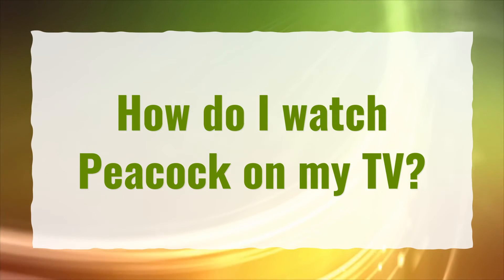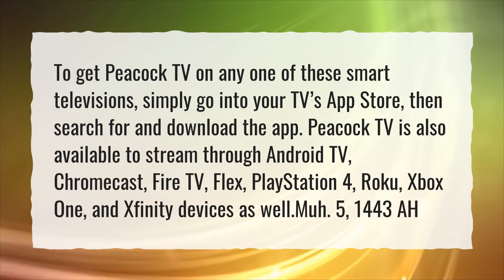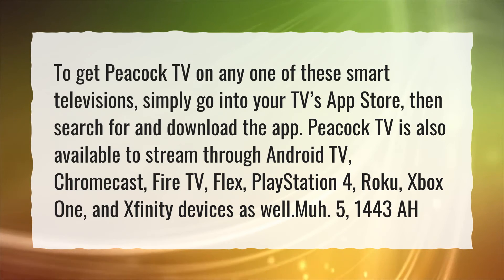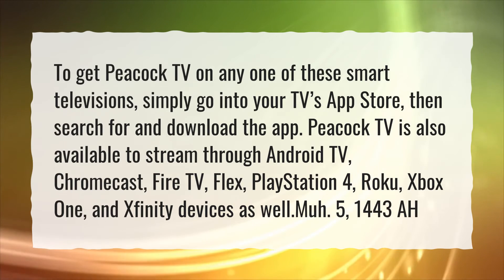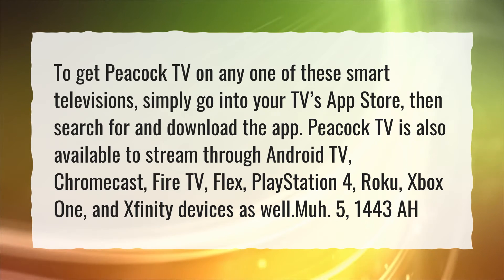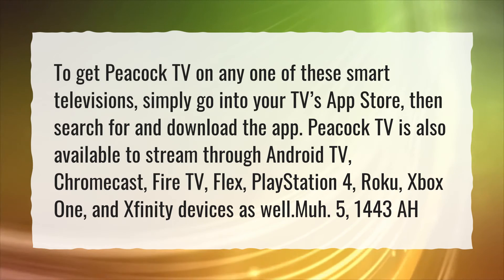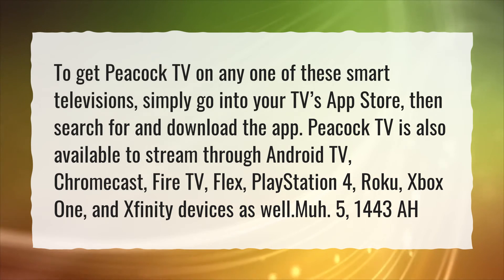How do I watch Peacock on my TV? To get Peacock TV on any one of these smart televisions, simply go into your TV's app store, then search for and download the app. Peacock TV is also available to stream through Android TV, Chromecast, Fire TV, Flex, PlayStation 4, Roku, and Xbox One, and Xfinity devices as well.